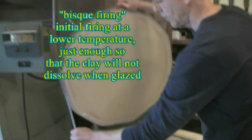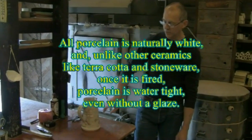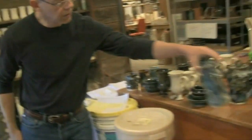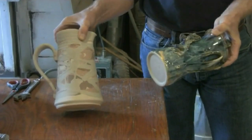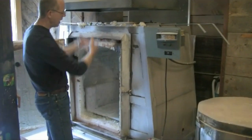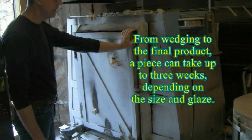The bisque firing makes the pieces hard enough that they can be dipped into the liquid glazes. This is probably the most popular glaze I do — it's called Rutile, and it's the most volatile glaze I do. You can see how it looks when I finish glazing it, and this is how it looks when it finishes firing. It's called a reduction kiln, so there's air and flame moving around in the kiln all the time, more in some parts than others. It's a very difficult process.